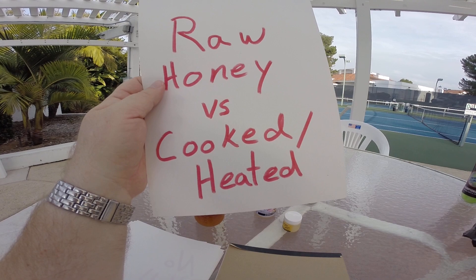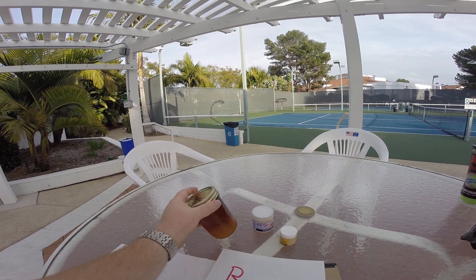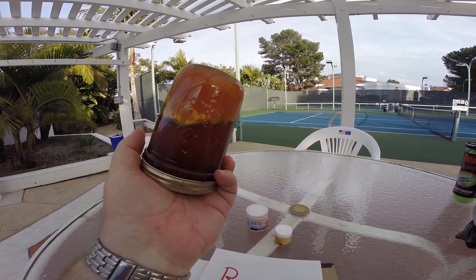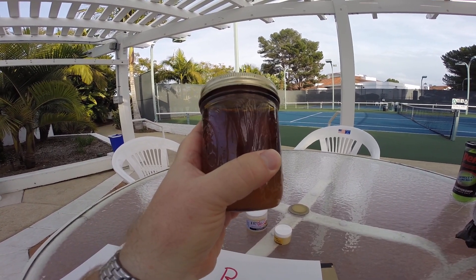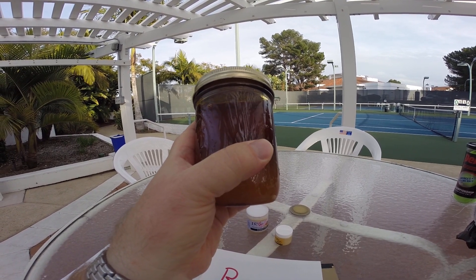The value of cooked honey to a supermarket or a store is that the honey will never crystallize, because they've destroyed that property of honey. When you go to a grocery store, you do always want raw honey. But it's better to get it from your local beekeeper.